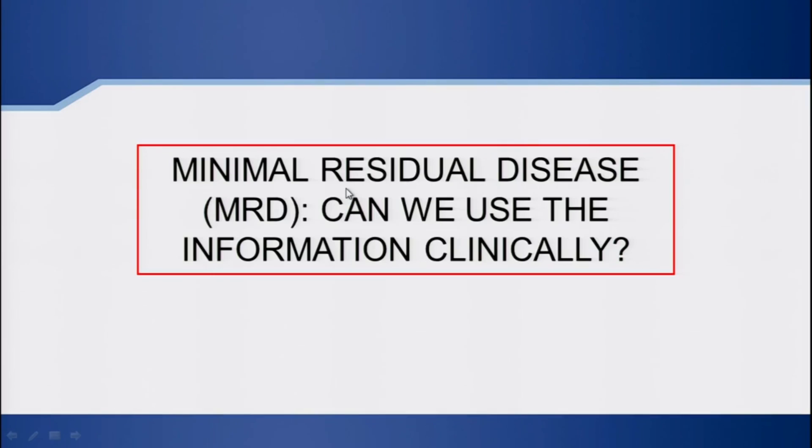Let's move on. Another big topic, increasingly discussed at this recent summit with several presentations, is minimal residual disease — how should we measure it and is it clinically important right now?